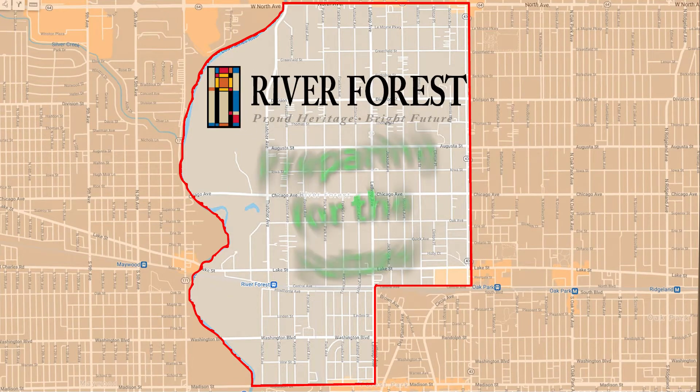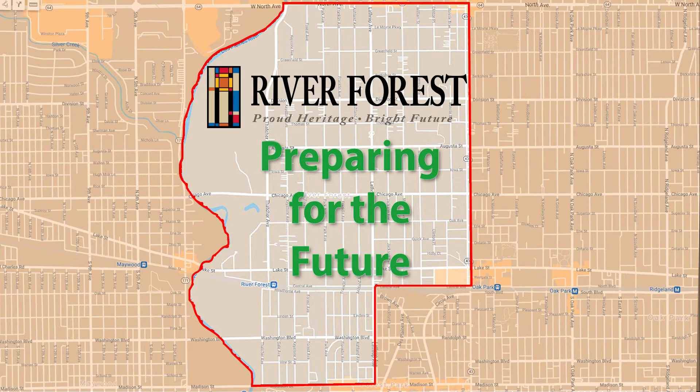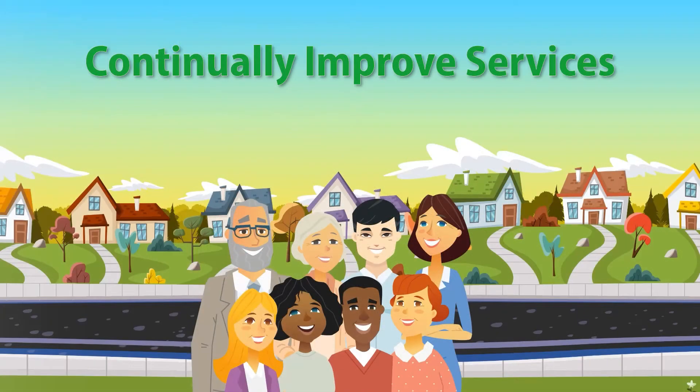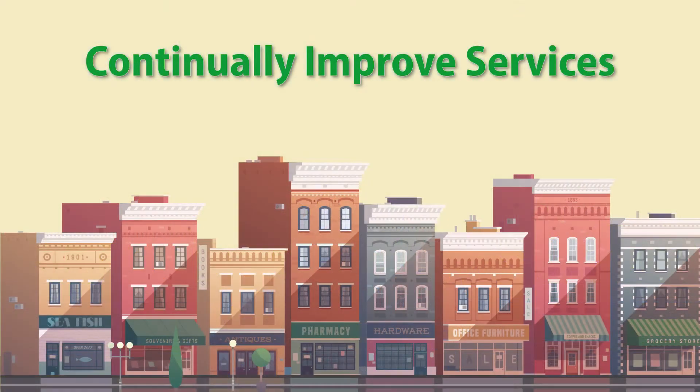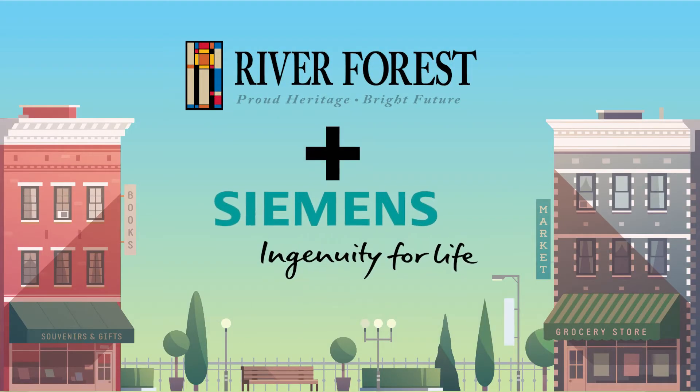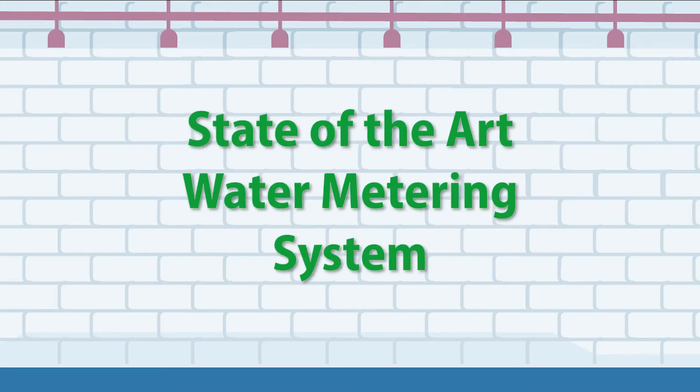The Village of River Forest is constantly preparing for the future, and part of that means utilizing smart technology whenever possible to continually improve services for our residents and businesses. With this goal in mind, the Village has partnered with Siemens to provide our community with a new, state-of-the-art water metering system.